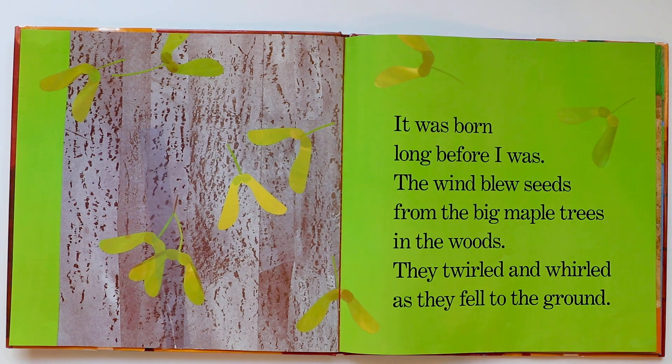I've been saving this little leaf from my sugar maple tree so I could show it to you. I love my tree. It was born long before I was. The wind blew seeds from the big maple trees in the woods. They twirled and whirled as they fell to the ground.